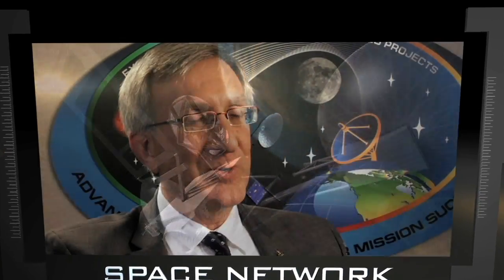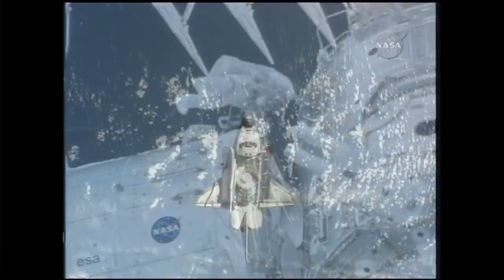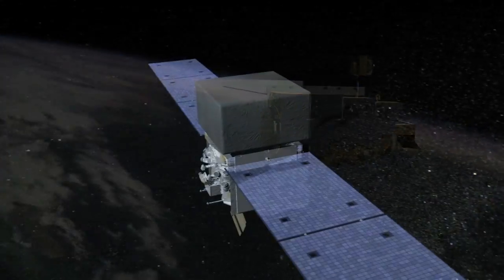The Space Network provides a critical communications link between low-Earth orbiting satellites and the ground, including a link to the Space Station, to the Space Shuttle when it's orbiting, the Hubble Space Telescope, and to lots of other Earth and space sciences.